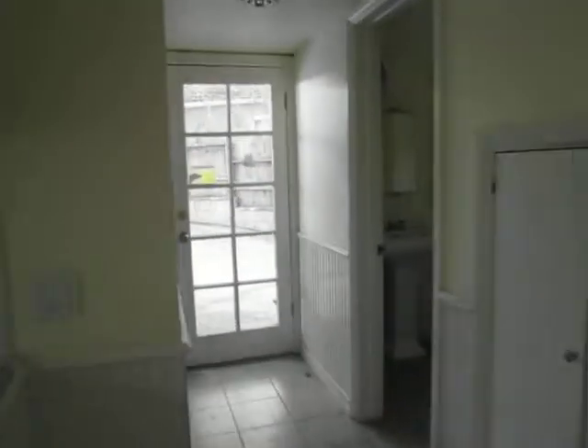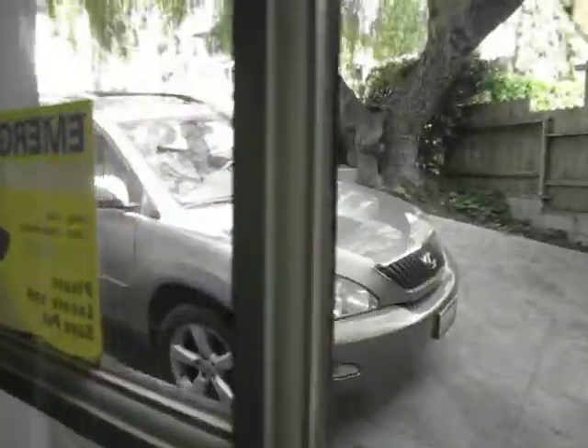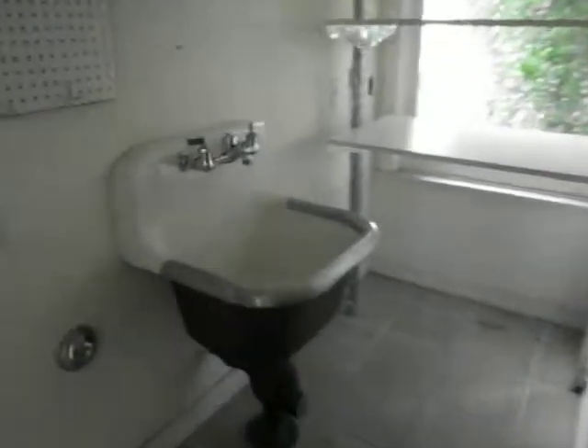From the kitchen there's a back entrance where the driveway is, and it looks like it's for two cars. There's a separate laundry room with new built-ins and a sink window — it's a nice sized laundry room.